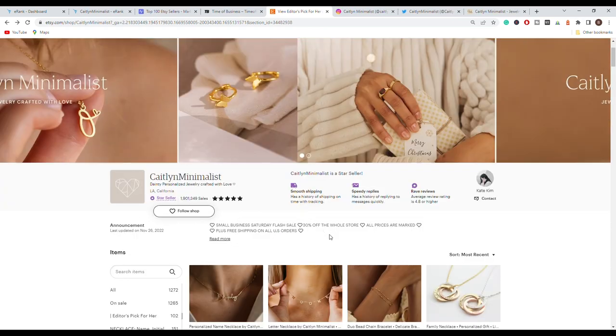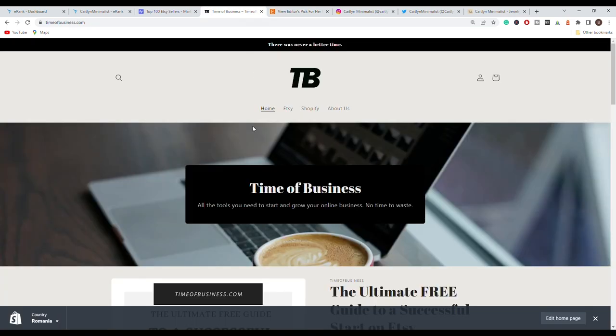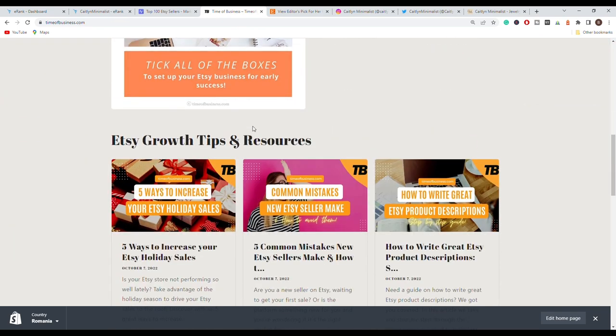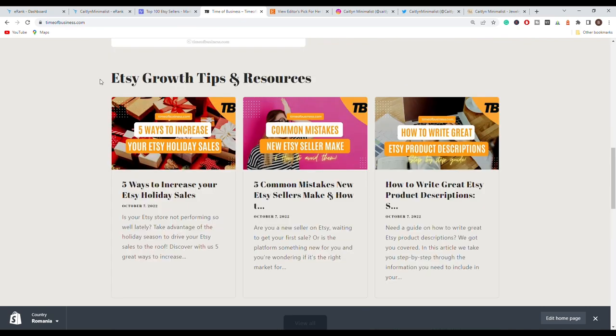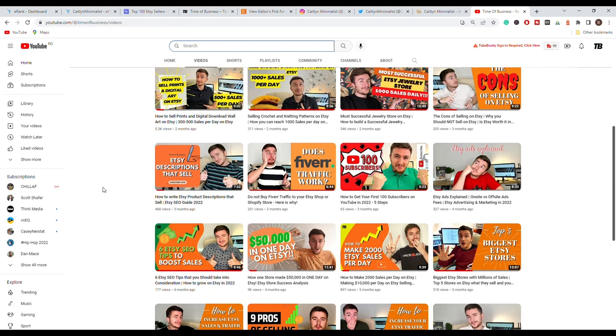You can go and look at what other successful Etsy stores in your niche are doing, learn from them, and apply those successful changes to your own store to grow and improve. Make sure to subscribe to our YouTube channel and check out our website timeofbusiness.com, where we have a blog section with free articles to help you improve your sales, traffic, conversions, and feedback on Etsy.